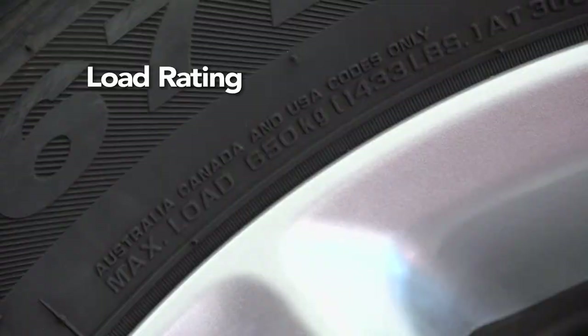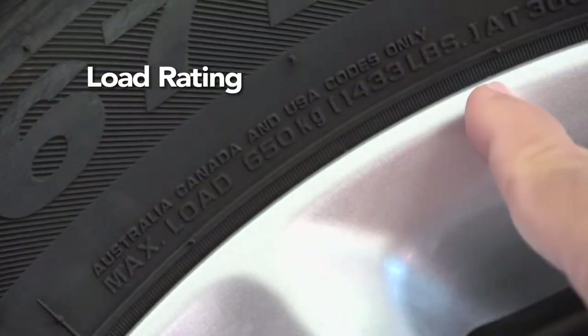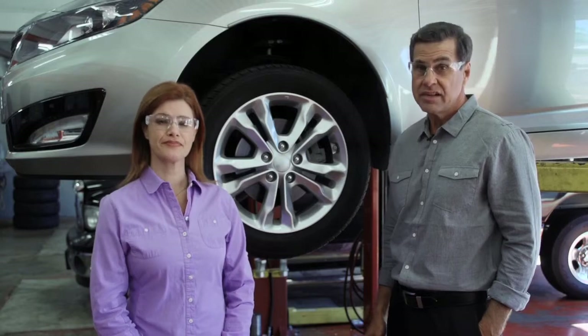There's a lot of information right here. The load rating, for example, tells you how much weight each tire can handle — that's the car plus everything and everyone in it, even the tongue weight of a trailer. For heavier hauling, that's the number to look at.